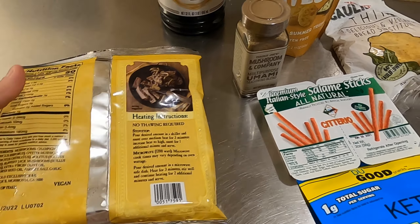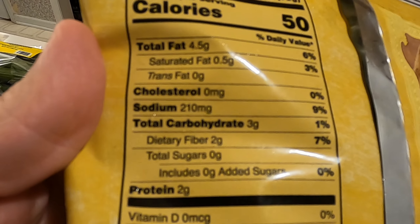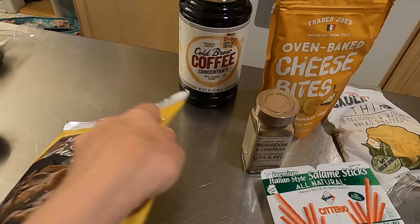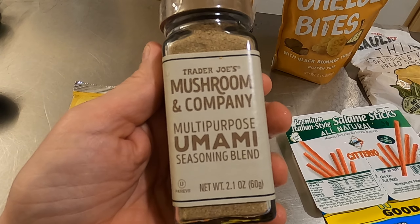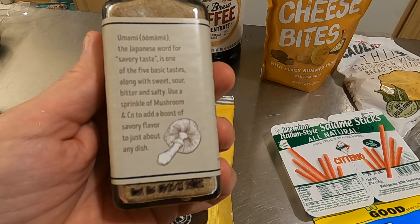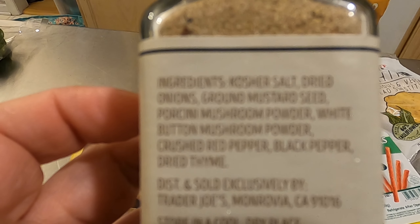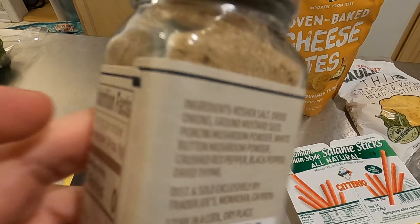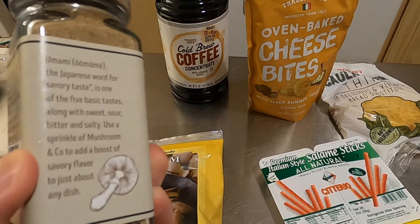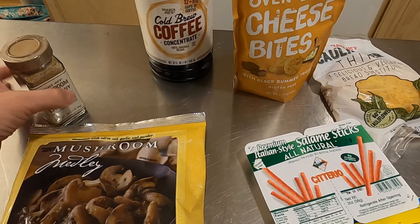I picked up the frozen mushroom medley to keep on hand — I always have mushrooms, but sometimes by the end of the week I run out of fresh ones, so it's nice to have frozen ones to toss into dishes. I also picked up more of the mushroom umami seasoning. It's super yummy — I add it to burgers, gravies like stroganoff, and sprinkle it over fresh mushrooms when cooking them.